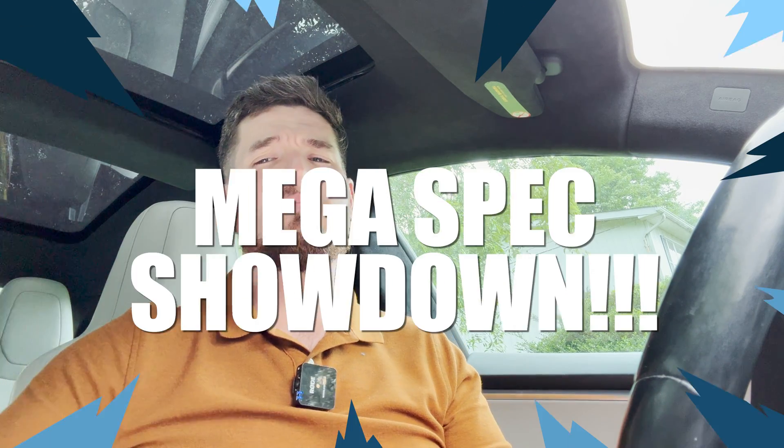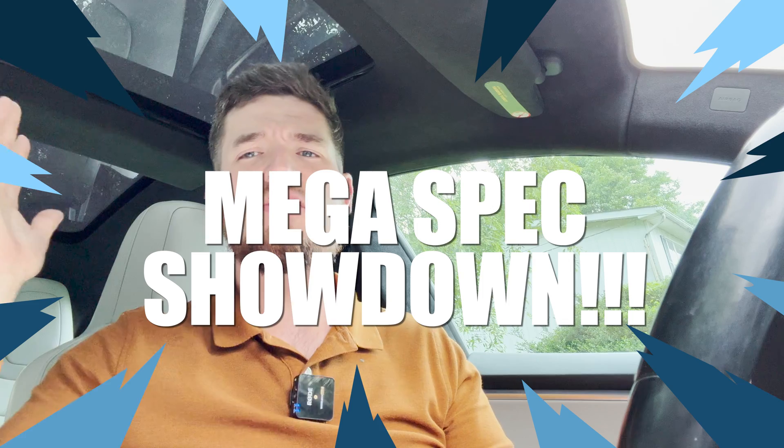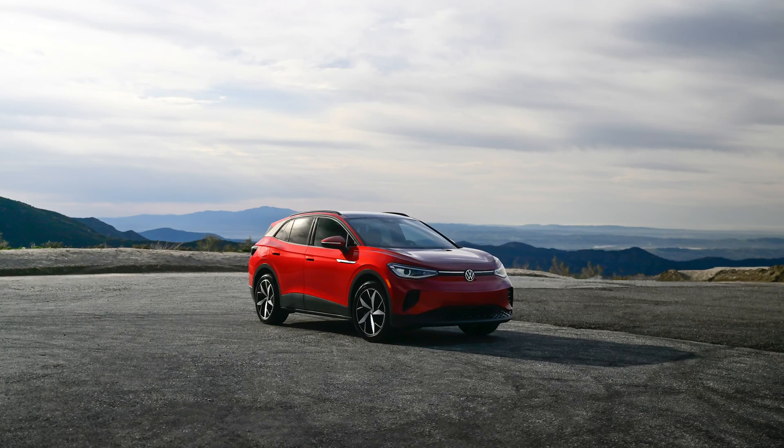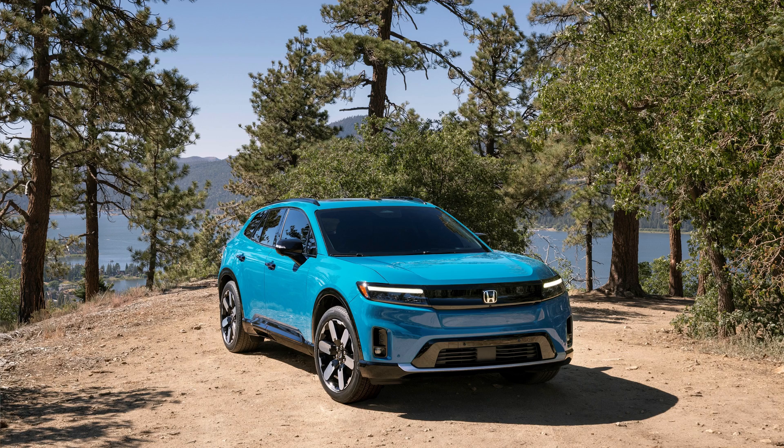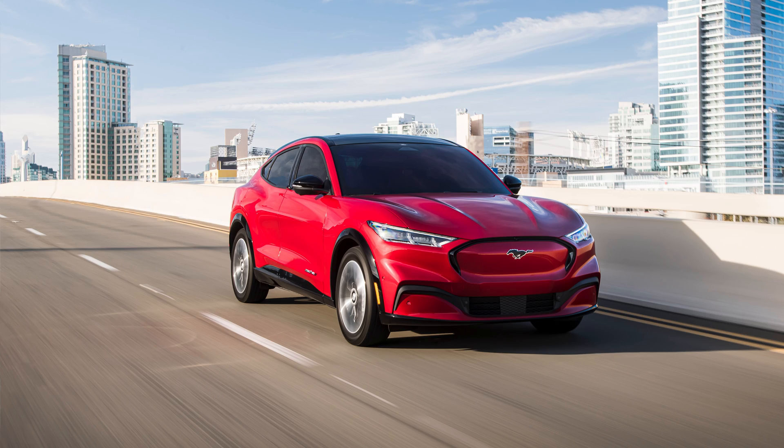Hello and welcome to another episode of The Average EV. Today I am bringing you a mega spec showdown between the Tesla Model Y, Volkswagen ID.4, Nissan Ariya, Chevy Equinox EV, Honda Prologue, Mustang Mach-E, and the Ioniq 5. Let's get into it.